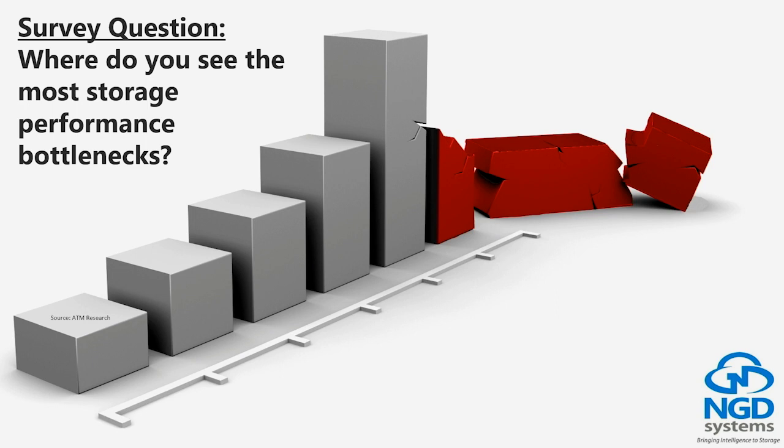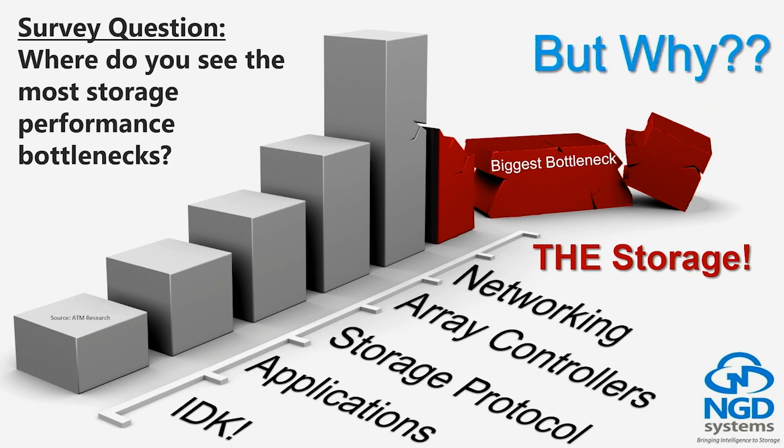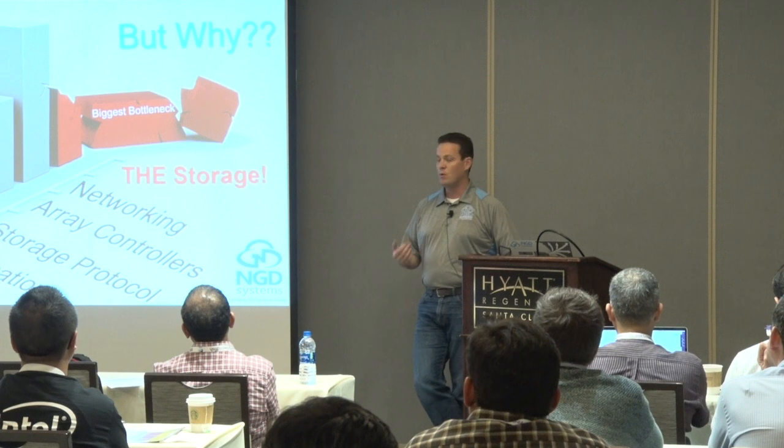We worked with Actual Tech Media — they asked a slew of storage professionals where they see the most storage performance bottlenecks. We got responses like array controllers and networking, but the biggest storage performance bottleneck is still the storage itself. That's because we've improved a lot in the market — we've introduced NVMe, moved to open channel — but the storage device as a standalone product has not changed drastically since tape.